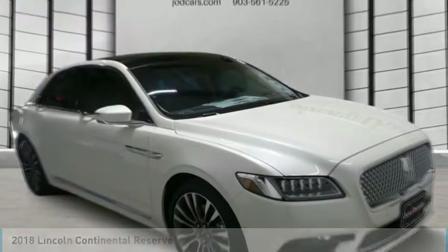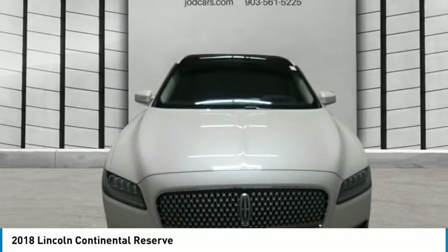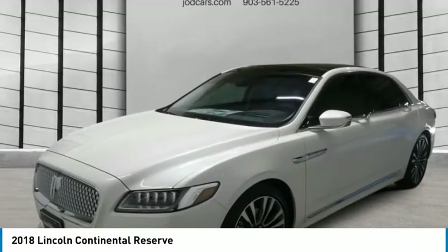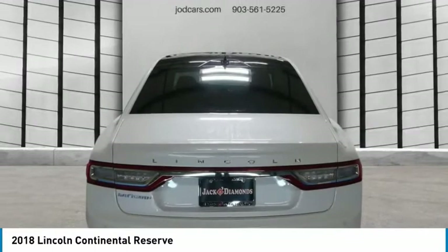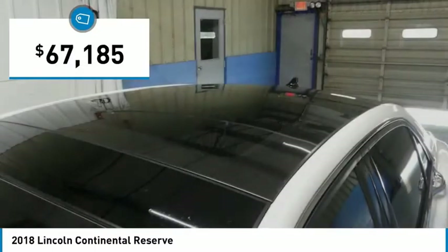Come test drive the 2018 Continental. The Continental is synonymous with the flagship of the Lincoln brand. The Lincoln Continental delivers comfort and technology in a stylish, full-size package. Packaged with technology, computer electronics are applied to nearly every facet of the driving experience, and is priced below $70,000.